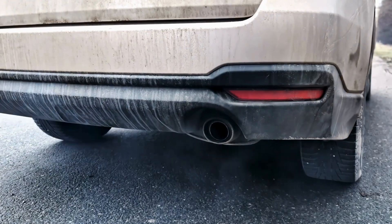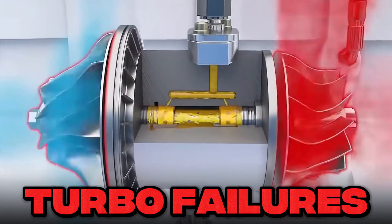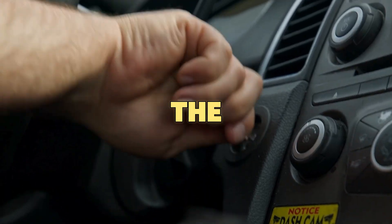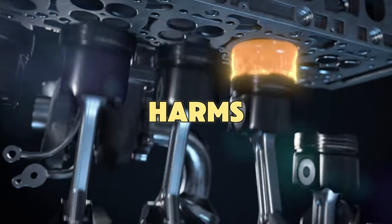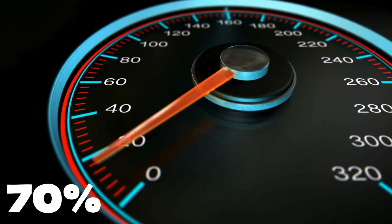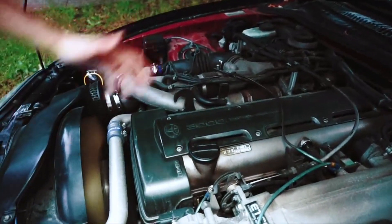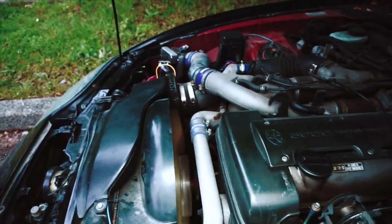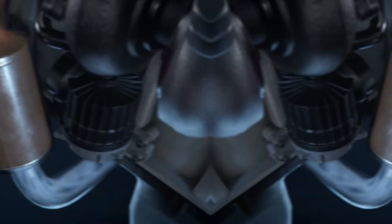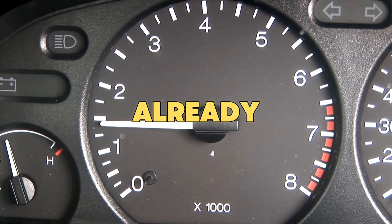A small five-minute mistake every morning is costing diesel owners thousands in early turbo failures, DPF changes, and injector damage. The wrong way of warming up the engine doesn't just waste fuel — it actually harms your engine from the inside. Almost 70% of diesel owners use the wrong warm-up method. In this video, you'll learn the tested and proven way to warm up your diesel engine that keeps it safe and makes it last longer. Watch till the end because the biggest mistake happens after people think the engine is already warm.